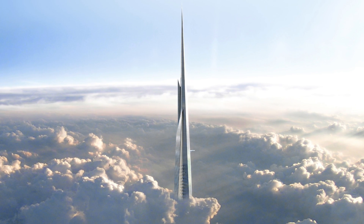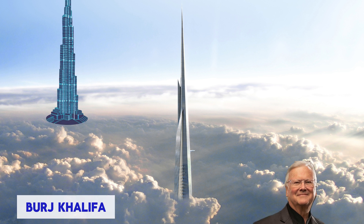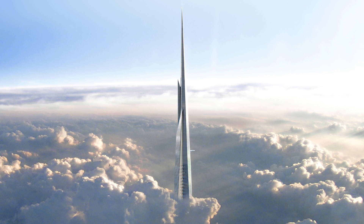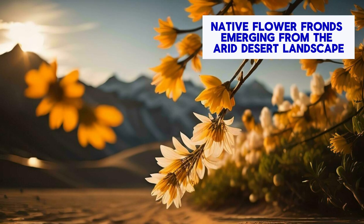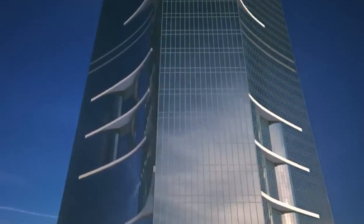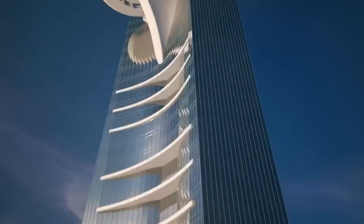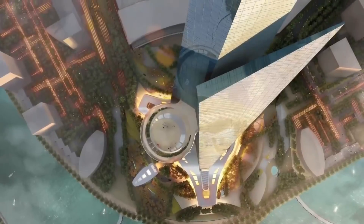The tower was designed by Chicago-based architect Adrian Smith, also renowned for his work on the Burj Khalifa. It encompasses a slender form inspired by the concept of native flower fronds emerging from the arid desert landscape. Renderings reveal a sophisticated glass-clad structure with a triangular footprint and distinctive fin-like features adorning its sides.